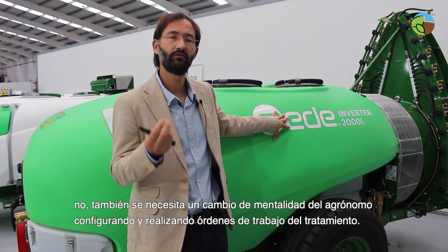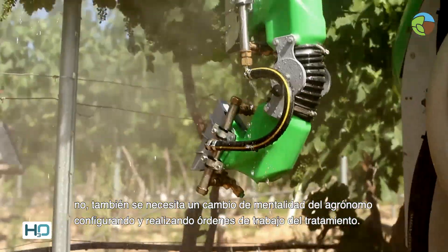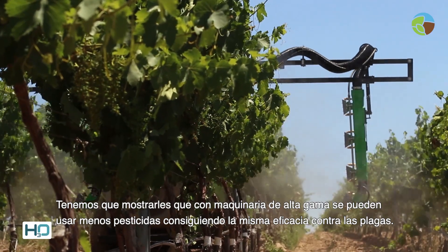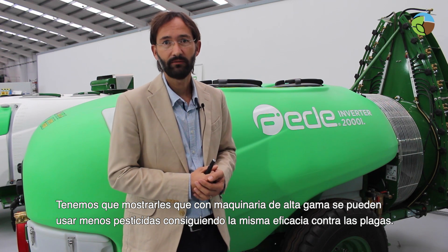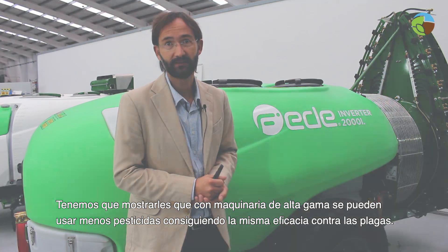It also requires a change of the mindset of the agronomist ordering and configuring the treatment. We need to convince them that with high-end machinery you are able to bring out less pesticides with the same efficacy against pests.